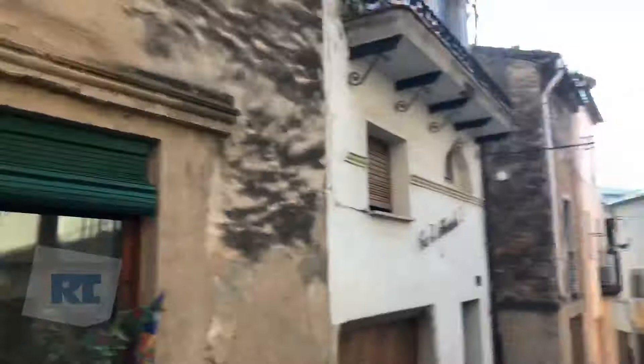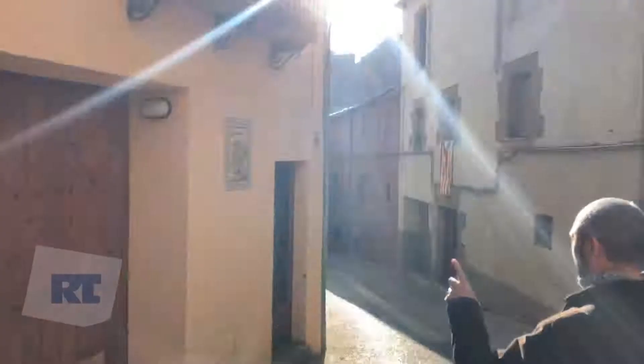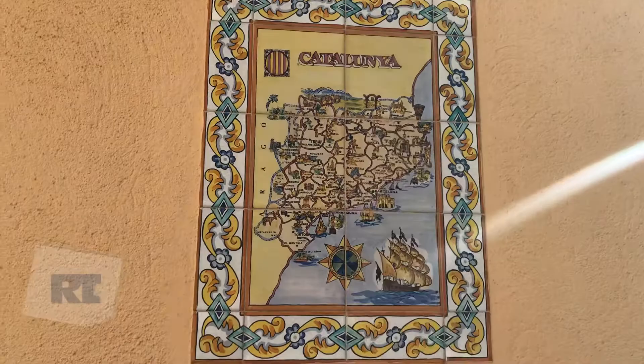So, as everywhere in Catalonia, the flags of independence. On the old map of Catalonia — when France was still Catalonia, look, that's France now. It's quite a nice map.